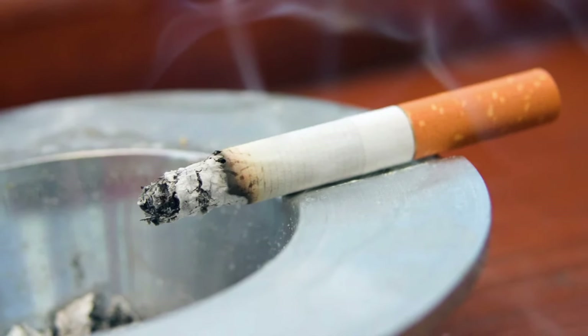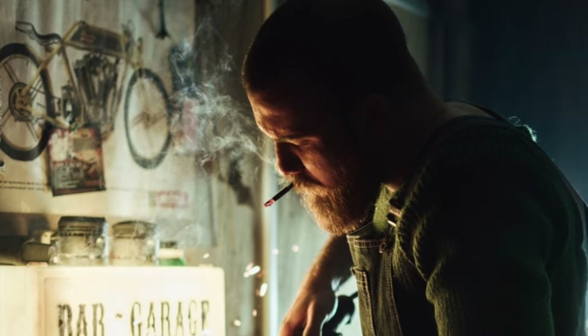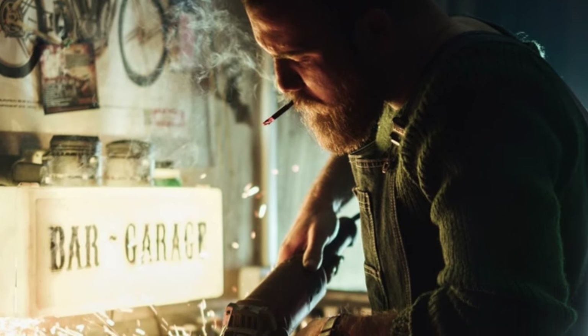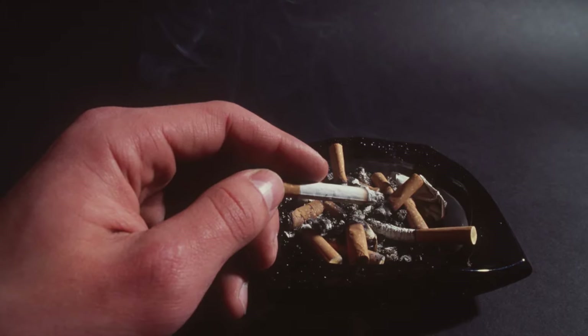If smoking was your thing, then an ashtray and cigarettes would always be found in the garage. For many 1980s households, the garage was the designated smoking spot, so the ashtray saw plenty of use. Smoking was still a part of the social fabric at the time, and so this just gave you another reason to spend more time in your garage.